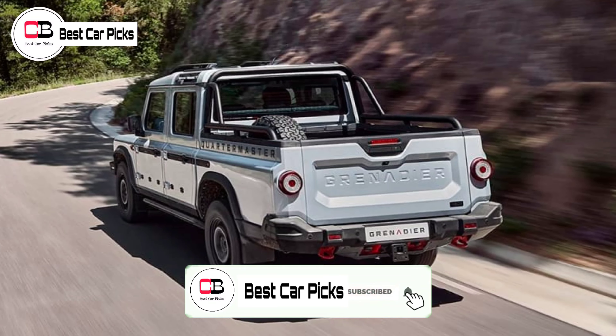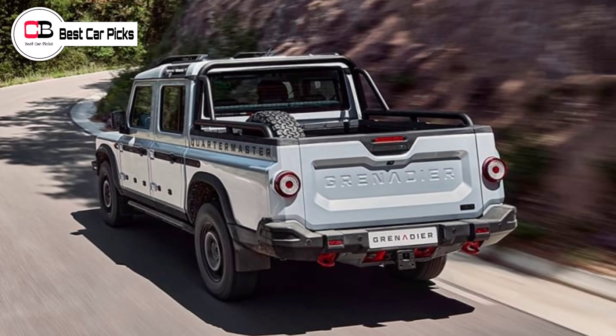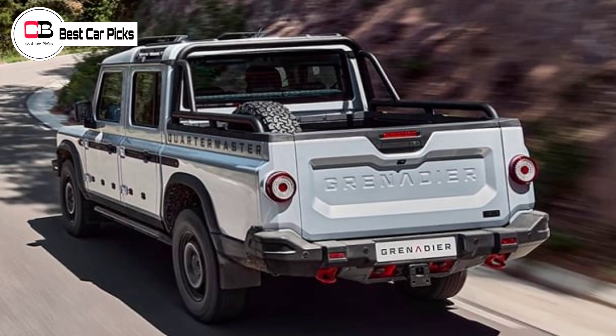The Grenadier-based pickup is the second model in the Ineos family, following the Defender-style off-road SUV that has launched in Australia, but you'll need to find more than $100,000 to put one in your driveway.